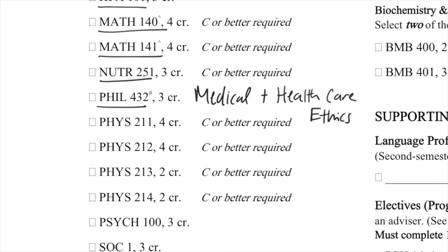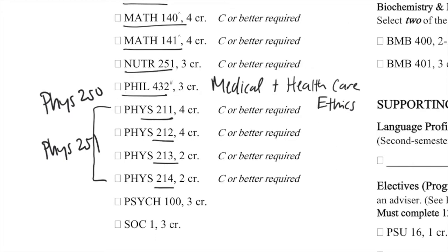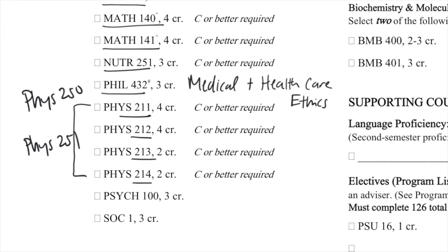Moving into the physics realm, the 211 series — Physics 211, 212, 213, and 214 — is the calculus-based physics course at Penn State. You can take an alternative course load, Physics 250 and 251, which are algebraic-based and tend to be a little bit easier. But if you are a pre-medicine major specifically, you're going to have to take the calculus-level course: 211 is mechanics, 212 is electricity and magnetism, 213 is fluids and thermal, and 214 is waves and quantum physics.